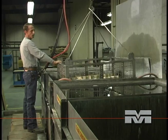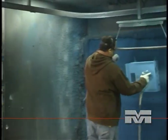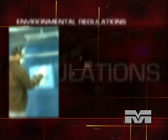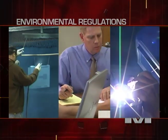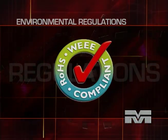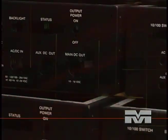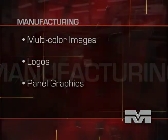Final finishing begins with pre-treatment of your parts to increase paint and powder coating adhesion. We can add an attractive and protective liquid paint or powder coating in a variety of colors and surface treatments. Government and industry requirements keep changing. We can help you review your compliance to RoHS and any other environmental regulation. We can also complete your product with decorative screen printing including multi-color images, logos, and panel graphics.